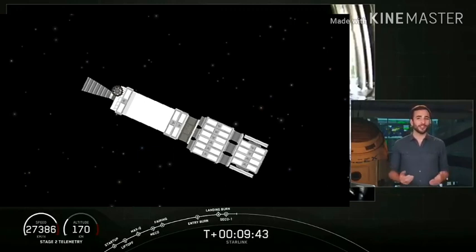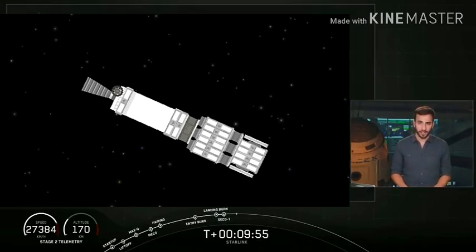Right now we're about to enter a coast phase, so we are going to take a quick break. We're going to leave you with an animation that shows where we are in the coast phase. We will be back at about T plus 45 minutes into the mission for a second stage relight, followed by another short coast phase, and then payload deploy.